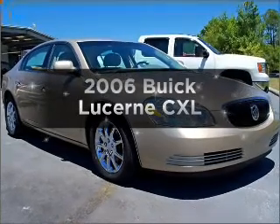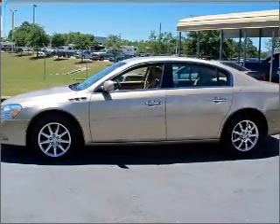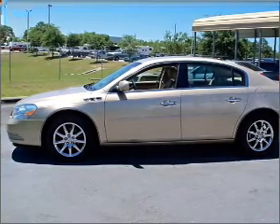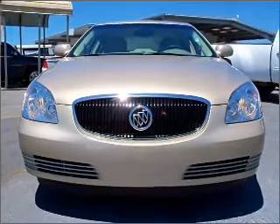Presenting the 2006 Buick Lucerne — everything you need under one roof with this great vehicle. With a solid 6-cylinder engine connected to a smooth shifting automatic transmission, premium wheels lend a distinctive appearance.